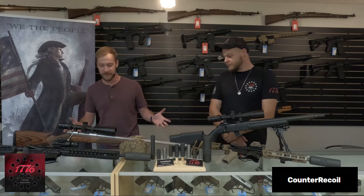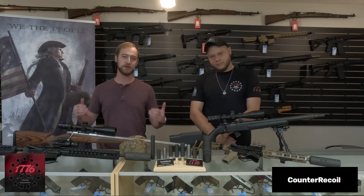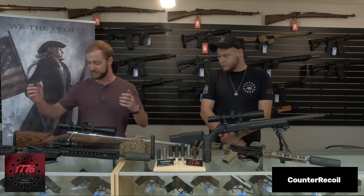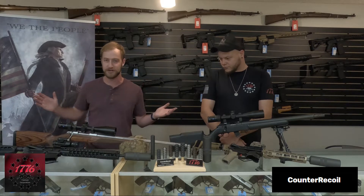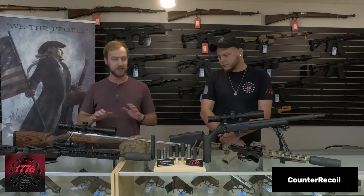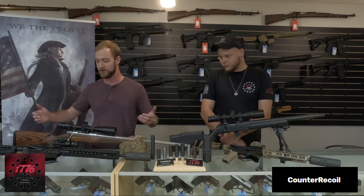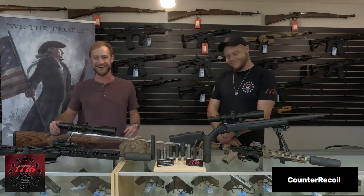So we've got a lot of stuff on the table, just showcasing a couple of the different things you can do with muzzle devices and guns in general. This is an AR-15 in .556 — everybody knows what it is — with the can on the end. Very quiet, very nice, very fun to shoot. Standard AR build, I'm not going to spend too much time on that one.